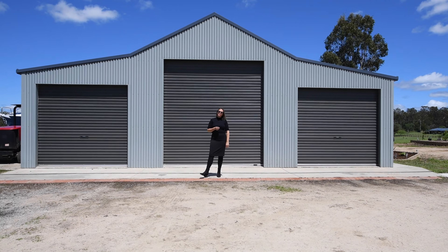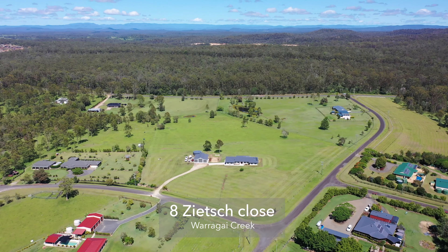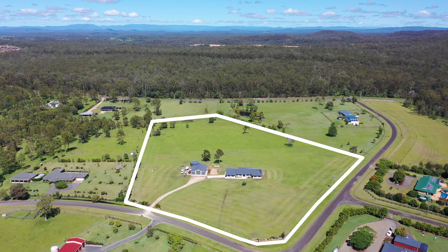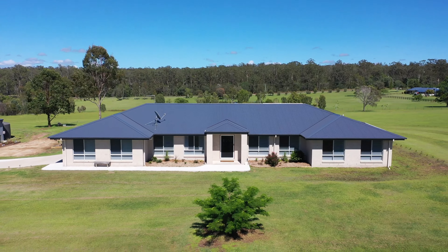Hi, I'm Kylie Swift from Virtue Property and we have saved the best to last. This property here is a small acreage. We're about 10 minutes from the CBD of Grafton and we have just under 11 acres. This beautiful home here is only three and a half years old. You've obviously seen the gorgeous shed. Let's show you around.